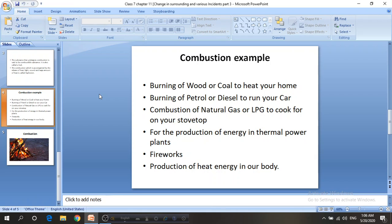Some examples of combustion are: burning of wood, coal, petrol or diesel to heat your home or run your car; natural gas or LPG gas to cook on your stovetop; and the production of energy in thermal power plants and production of heat energy in our body.